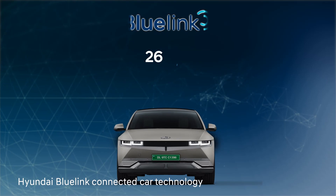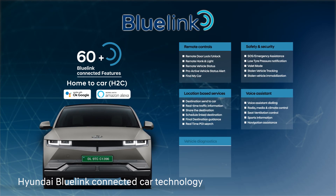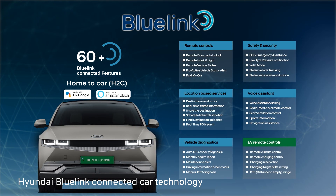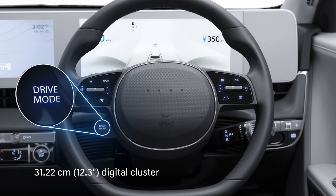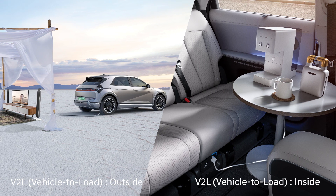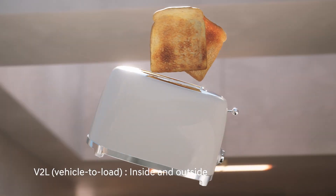IONIQ 5 comes with Hyundai's advanced connected car technology Blue Link that offers 60-plus connected features, providing you a seamless third-space experience at the touch of your fingertips. The 12.3-inch instrument cluster provides an enjoyable driving experience with multiple screens based on drive modes. IONIQ 5 provides you with one of its kind vehicle-to-load function. The V2L function can supply up to 3.6 kilowatts of power.